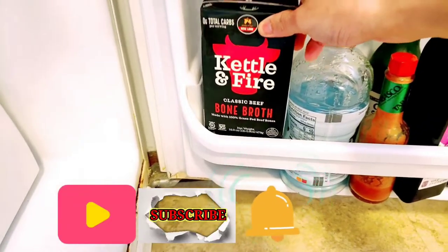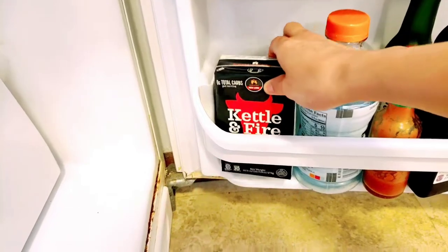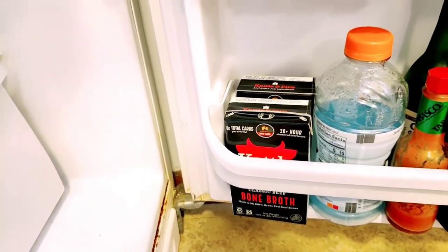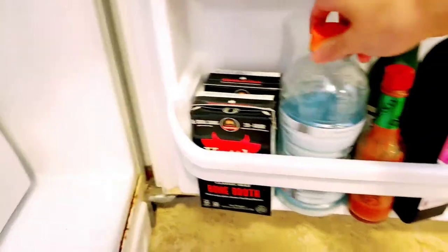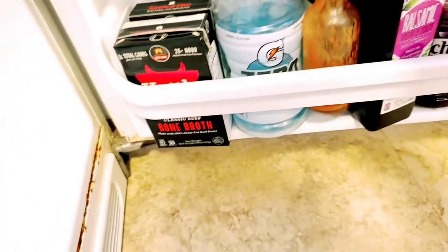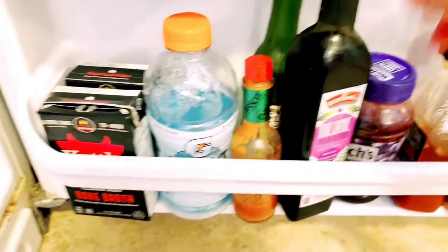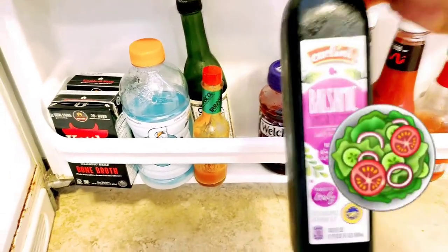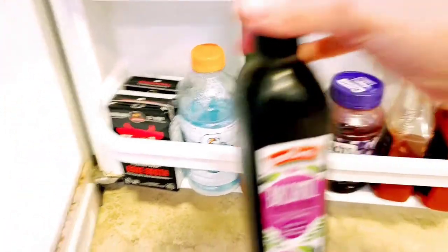In the lower shelves is bone broth — Dominic usually drinks this every morning as part of his meal plan. And then this is the leftover of my Gatorade. We have Tabasco for spice and balsamic vinegar for salad dressing.